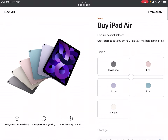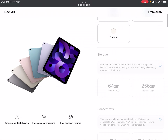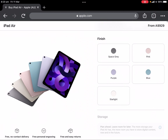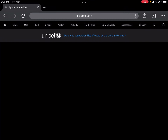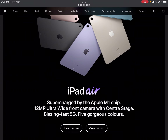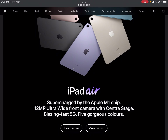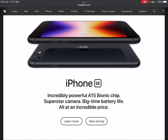iPad Air comes in space grey, pink, purple, blue, and starlight. Pricing: 64GB is $929 and 256GB is $1,159 Australian dollars.